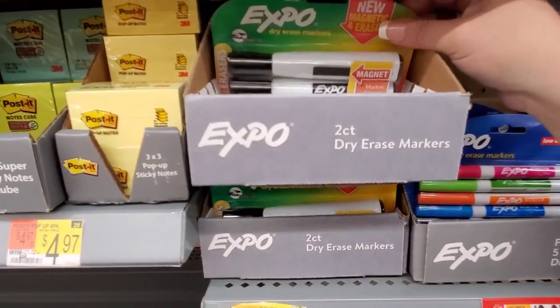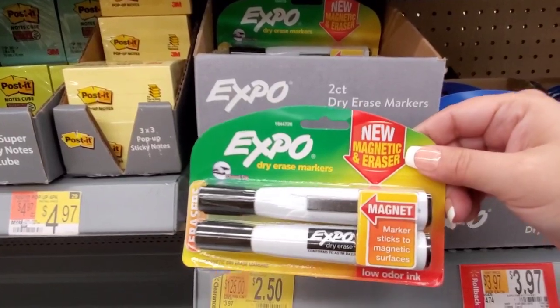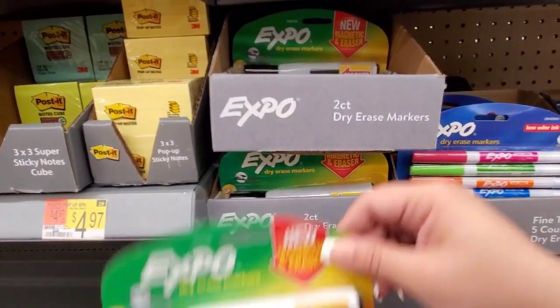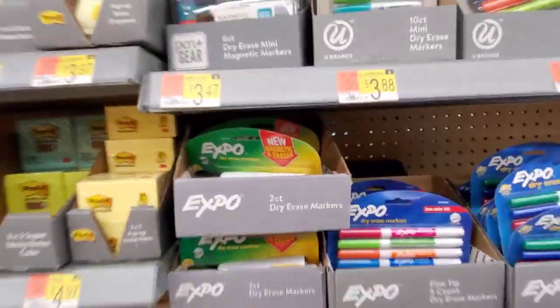We have Expo markers — but not just any Expo markers, they're magnetic! New magnetic Expo markers with an eraser built in so you can click them right to your board. They're $2.50, were $3.97. That's a really good find — I didn't even know they made these.